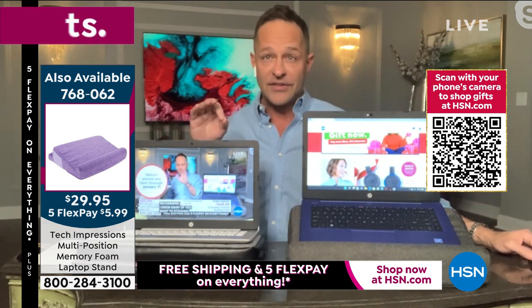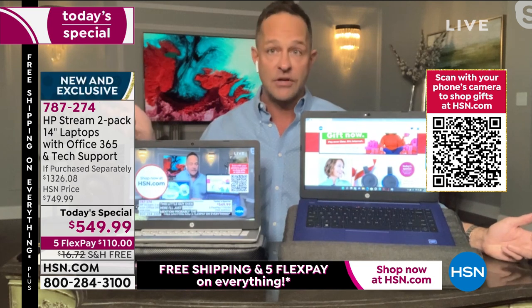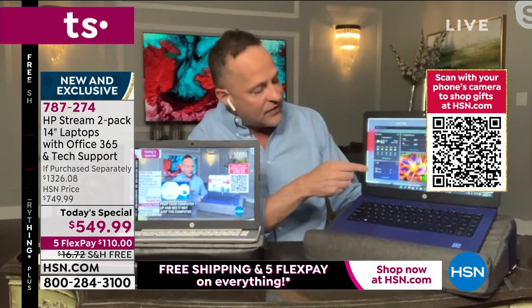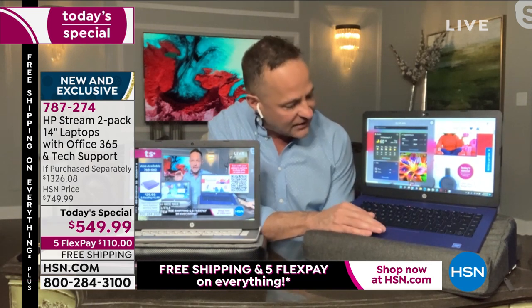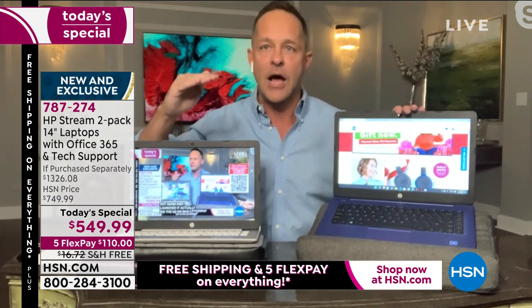Four things to know about this computer that you wouldn't expect for this price. Number one: Windows 11. Windows 11 came out less than two months ago — Aaron and I did the U.S. launch. There's a brand new feature called Widgets — click the icon on the taskbar and it shows you the weather, NBA scores, your photos, news feeds, all customizable, and dismissible with one click. Number two: it's not just Windows 11, it's Windows 11 in S Mode — the next level up.